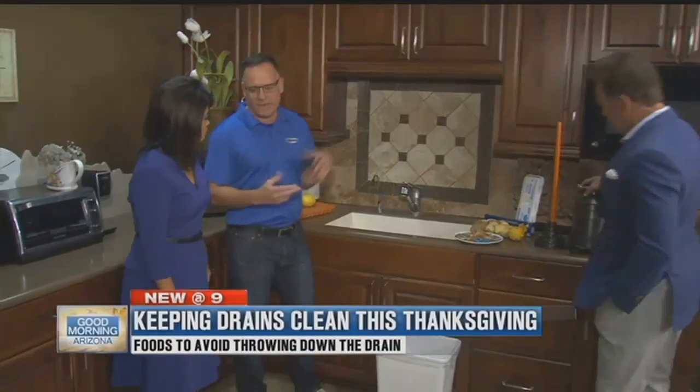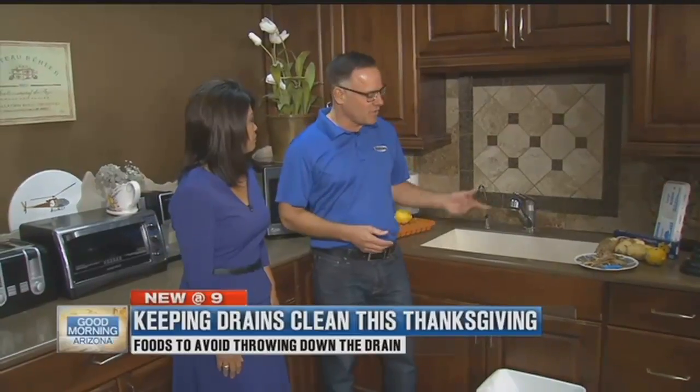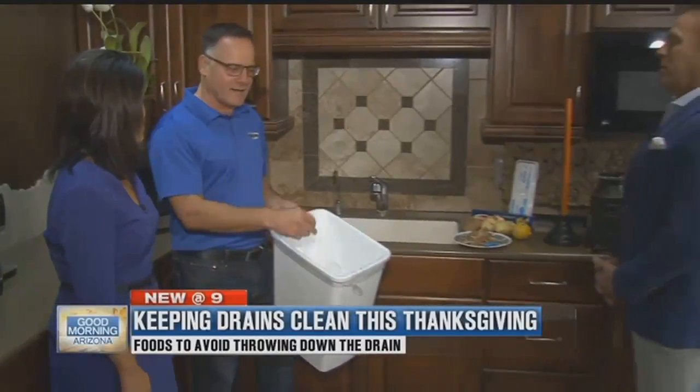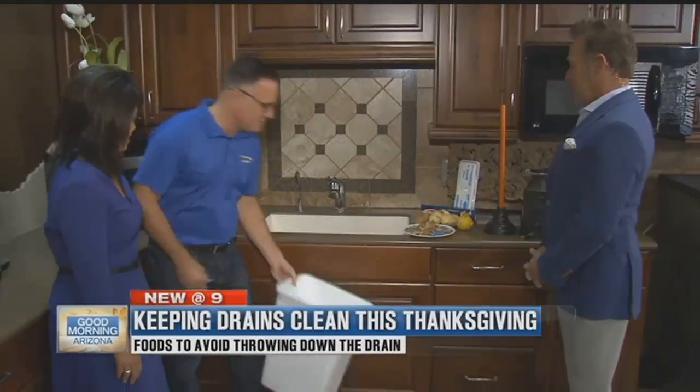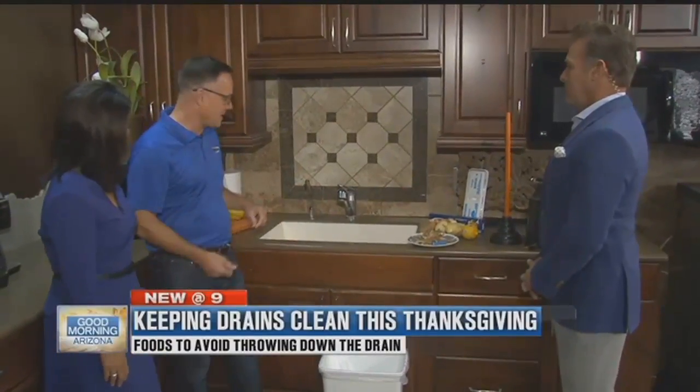Now, what not to put down or how to take care of it: when you're cleaning off the table, use the garbage can, not the sink. People use their disposal as a garbage a lot of times, and if you put a bunch of food down there, it's probably going to get plugged up.